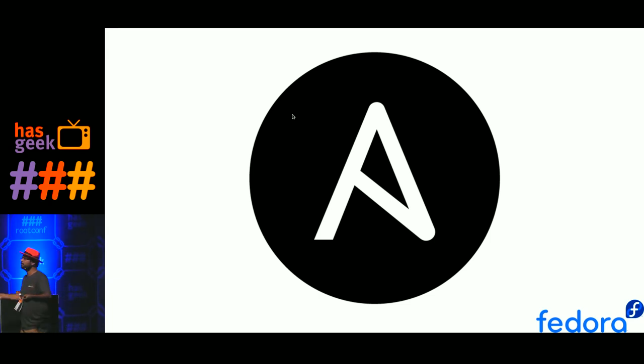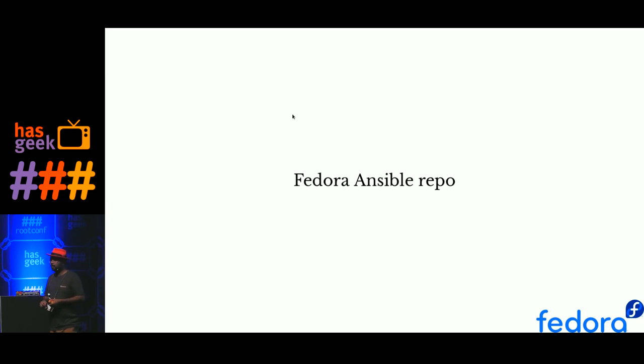As part of the Fedora project, we actually publish our infrastructure details too. We have a Fedora Ansible repo — I'll give you the link later over Twitter in my slides. We publish all our roles, playbooks, and every detail on the internet so that you can reuse parts of them.